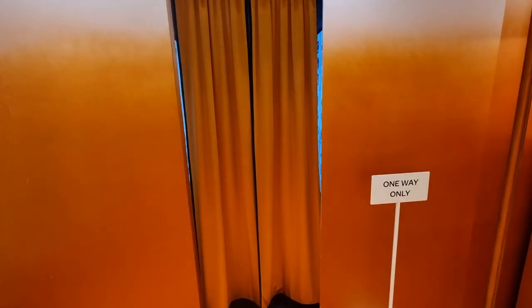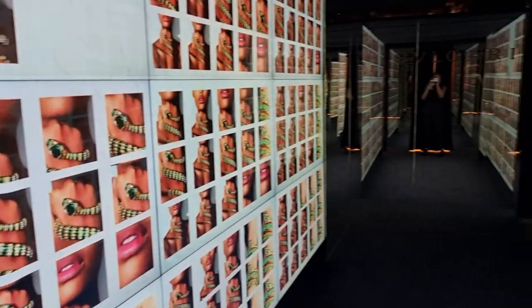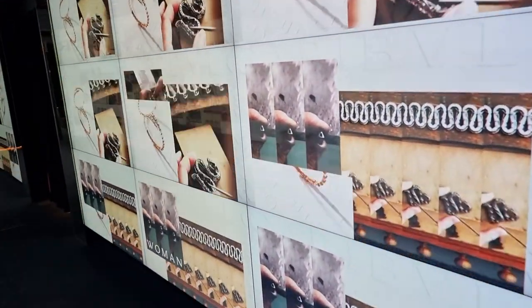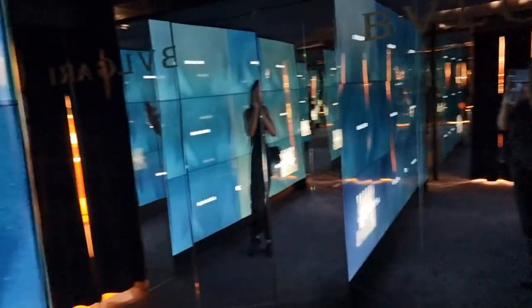They've got a secret room — a Serpenti secret room. Let's see what's in there. This is the secret room with all of the jewellery displays on these screens. Amazing.